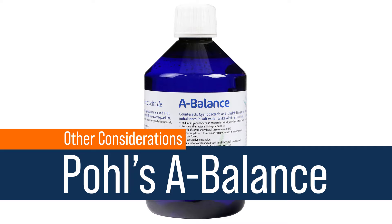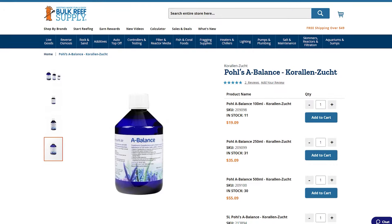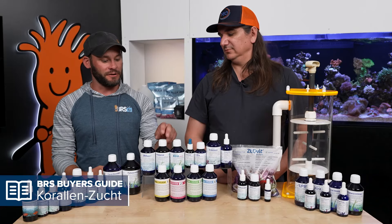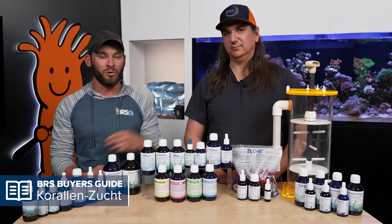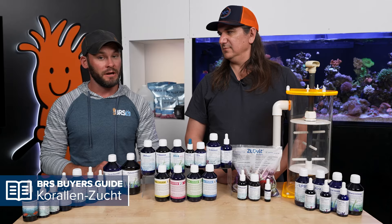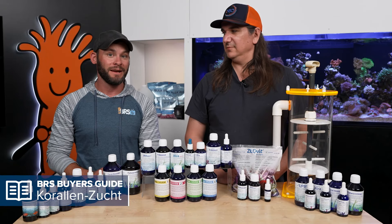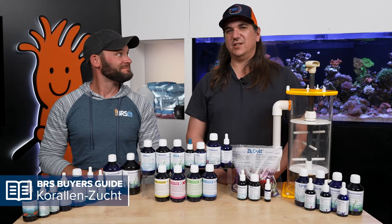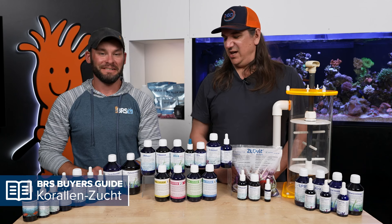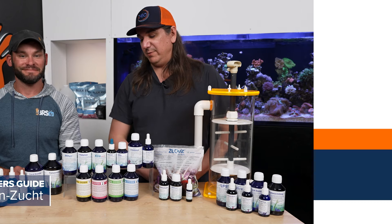A-Balance is kind of like a biome solution — it helps find natural balance in your tank. It's also said to help fight cyano, which makes sense since cyano is a bacteria, and this provides bacterial support, especially when coupled with Cyanoclean. When combined with Sponge Power, they noticed more prominent yellow SPS coloration in their coral farms. Some of these results are probably unintended consequences of using multiple solutions together, but they happen consistently enough to share.